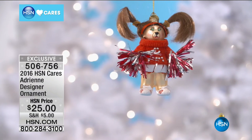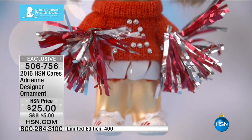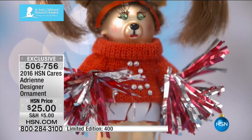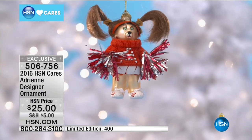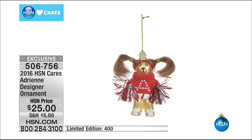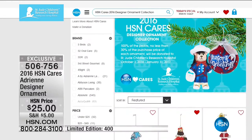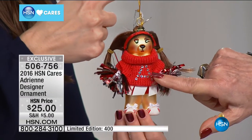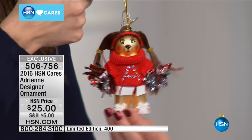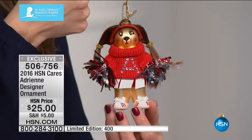Every year, HSN Cares partners with St. Jude's to create with our amazing partners these one-of-a-kind ornaments. When you purchase them, you get something that's a limited edition signed by your favorite partners here at HSN. Then 100% of the proceeds goes to St. Jude's — so you're doing something very special this holiday season. This may be my favorite ornament created for us today. It's Adrienne University — the biggest beauty classroom in the world — and here she is, a cheerleader for beauty.